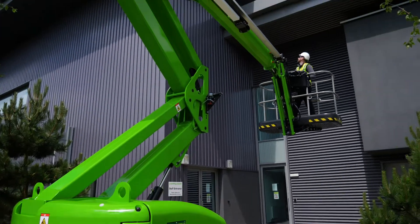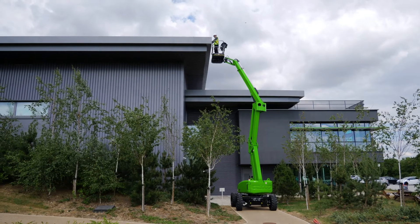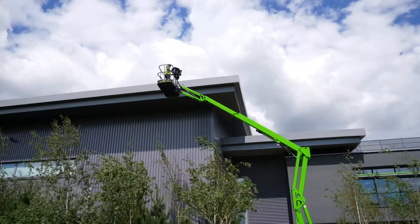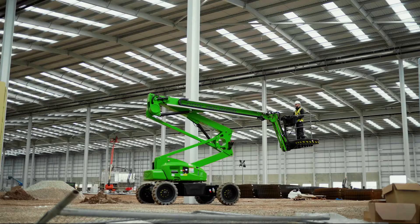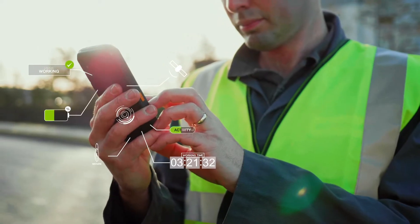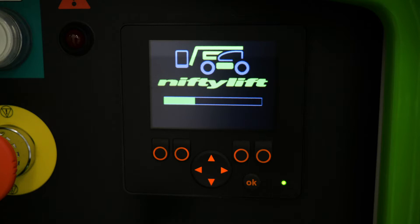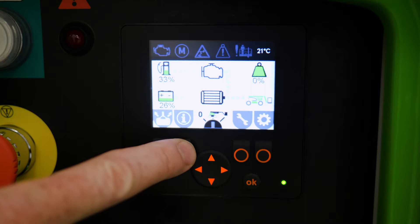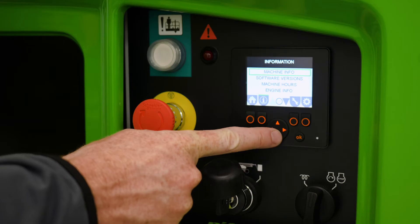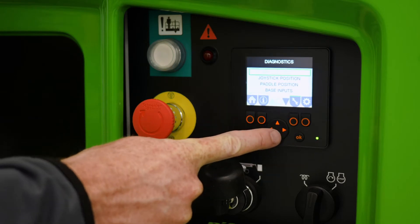Every HR15 manufactured since the 1st of January 2020 is now fitted with NiftyLink as standard. NiftyLink is a powerful digital analytics tool that provides valuable data insights on your machine's health, activity and location. The HR15 also features onboard diagnostic screens at both base and cage, giving owners and operators more information than ever before to help identify faults and assist with maintenance activities.